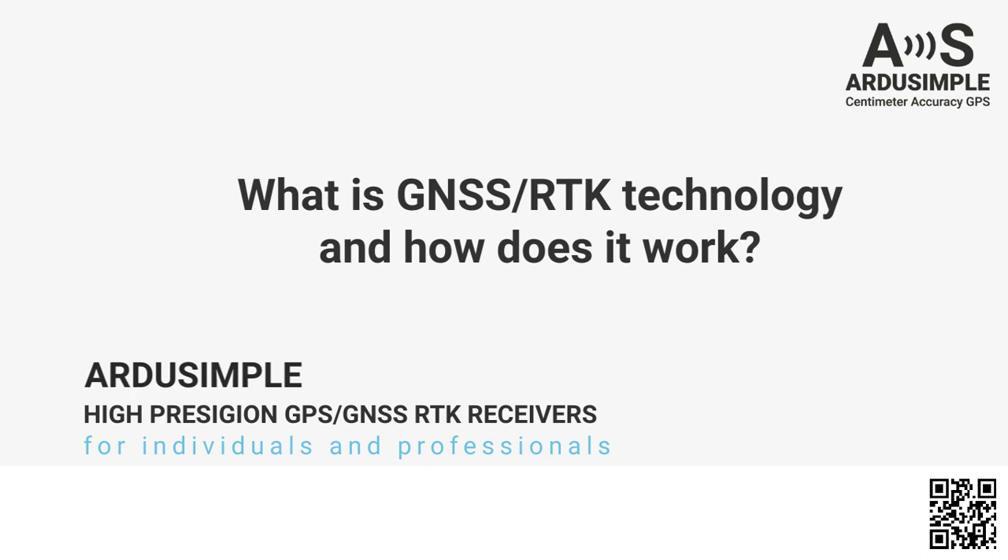Hello everyone, today we're going to talk about the basics of RTK technology and how it's possible to achieve centimeter-level accuracy with GPS.